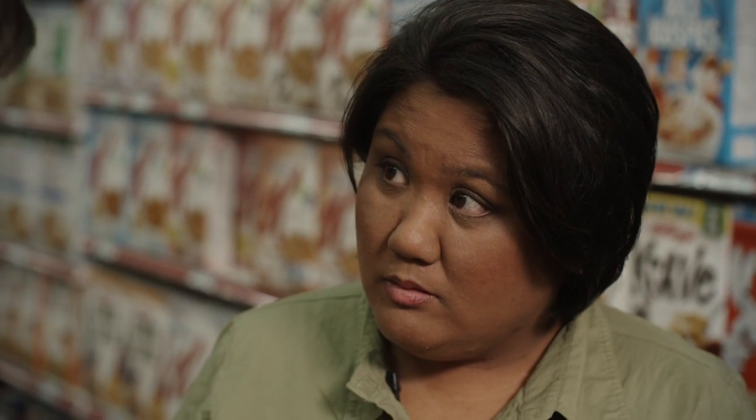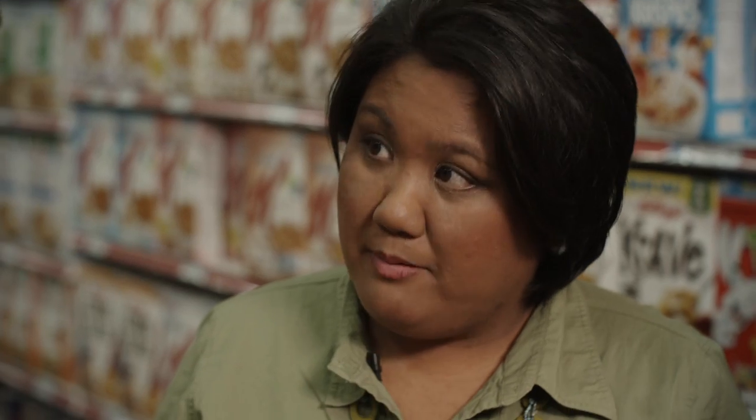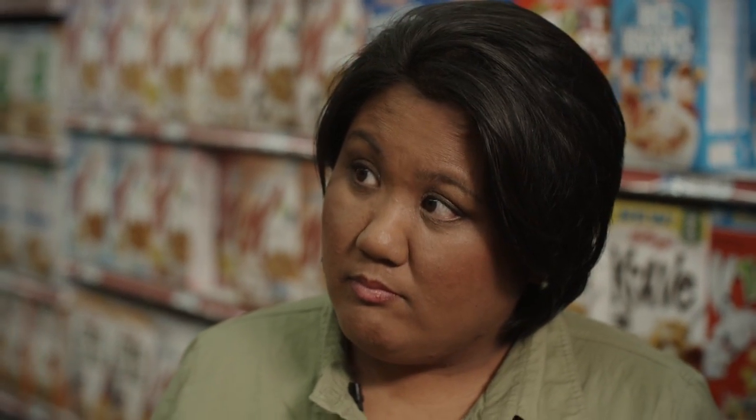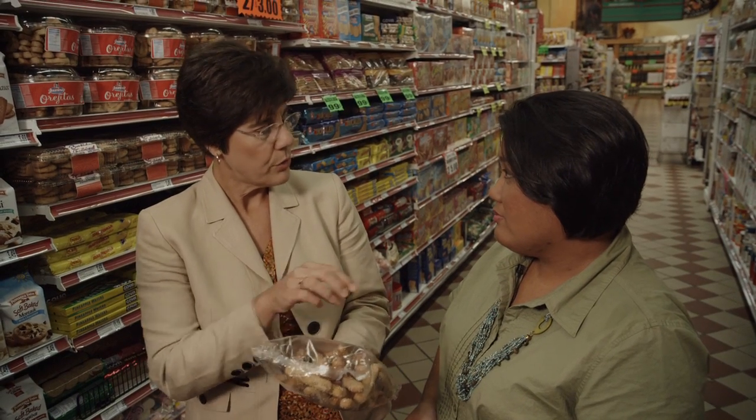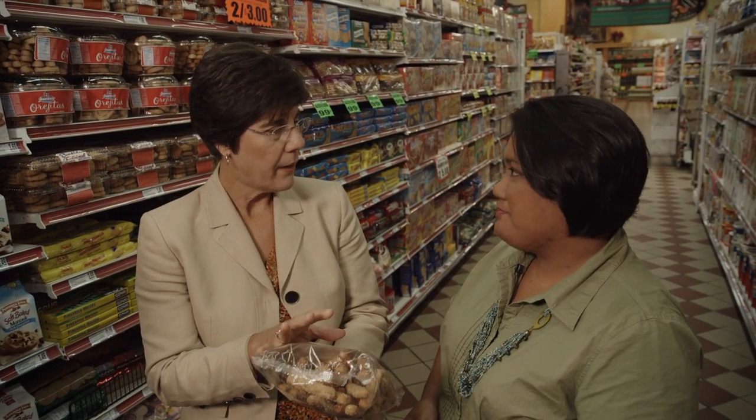Now, an important thing to remember is that it is possible for a manufacturer to label their product non-GMO, so they can put on a package that this does not contain GMO products. That's allowable and any company can decide to do that. The confusion would come in because people would maybe construe a GMO label as a warning label — that there's something about this that they should be concerned about, that might make them sick, that they wouldn't want their children to consume — and that's not truthful.